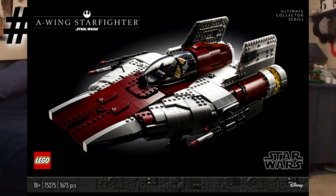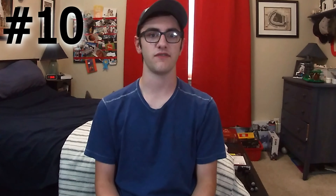The UCS A-Wing. This is a big set, so when it retires, just by default it's going to go up in value because it's expensive. But this one wasn't as popular as I thought it would be. I really like this model, but I just don't think it gets a ton of love, even though it is a fantastic set, and I just don't see the value going up a crazy amount. But obviously it will go up when it retires.